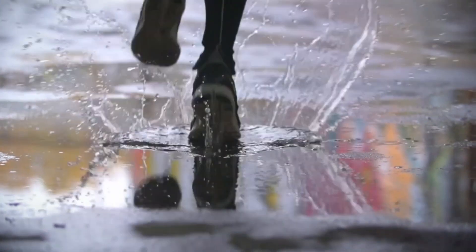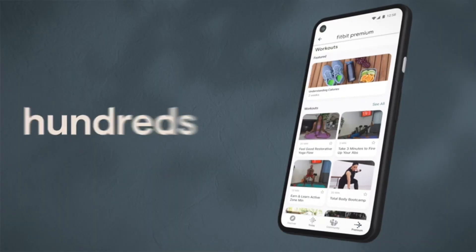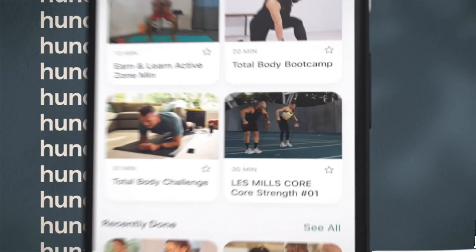As one of the best Fitbits on the market, it's on the pricey side — you'll find more budget-friendly options further down our ranking.